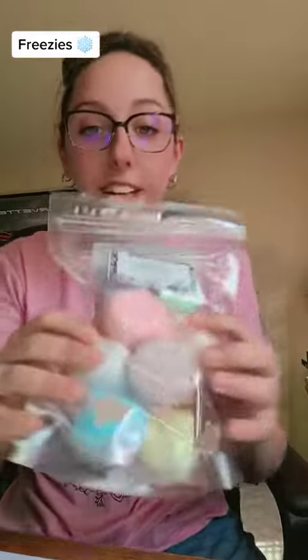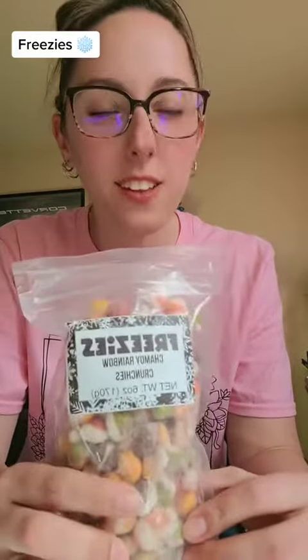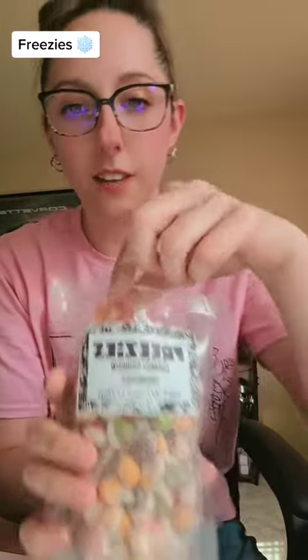I got sugar-free taffy crunchies — look at the size of these! I got root beer taffy crunchies; these are probably gonna be good. Got these so my husband will try. Also got chamoy rainbow crunchies. Never actually tried chamoy anything, so I'm super excited about these. So let me open these up and let's try them. Oh, they smell so good. Alright, let's give these a try.